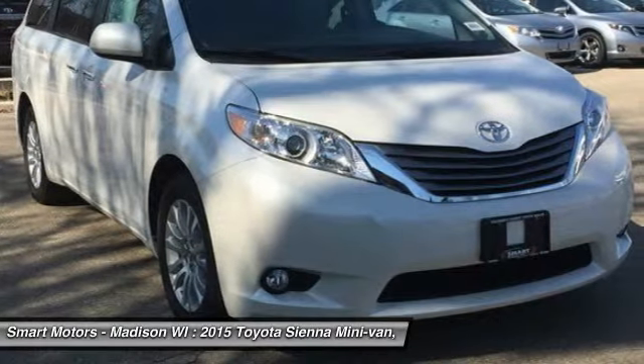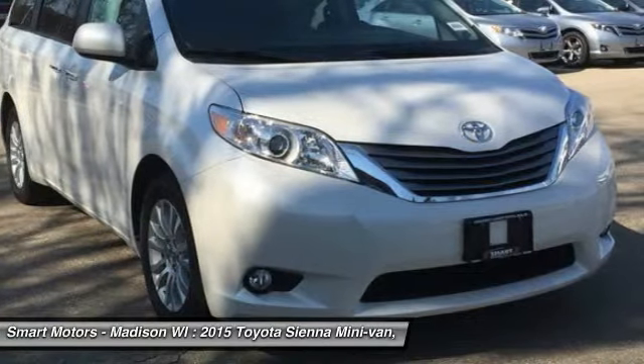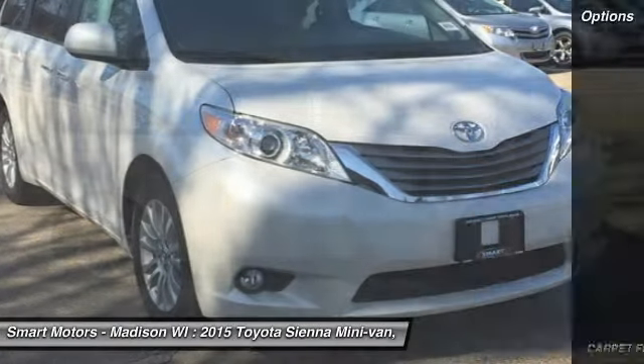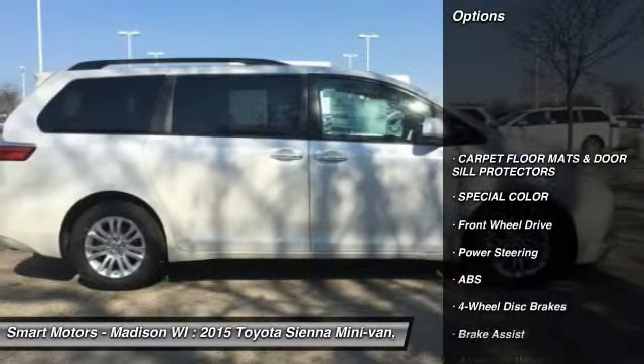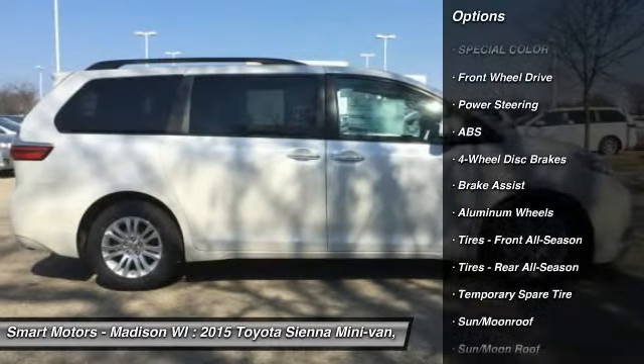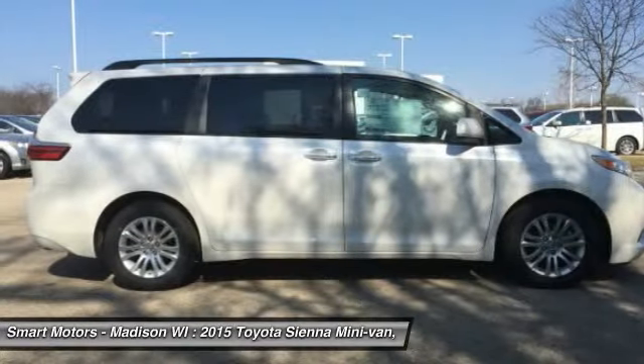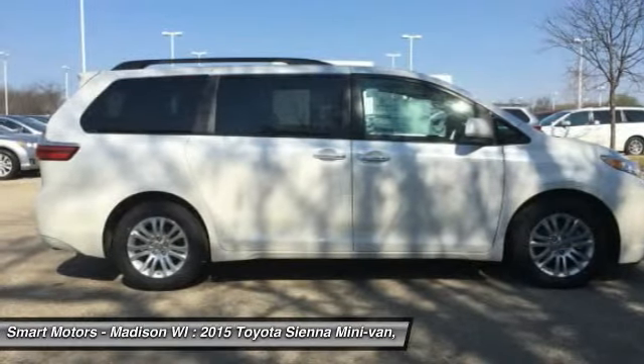With aerodynamic and attractive body sculpting, it handles more like a performance car and less like the people movers you might be used to. Available in five models — L, LE, XLE, and Limited — all share a 3.5L 266 horsepower V6 engine paired with a 6-speed automatic transmission. All models come standard with front-wheel drive.